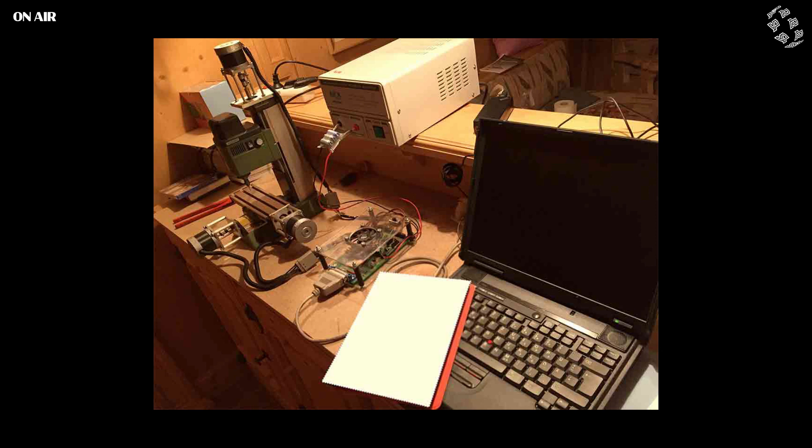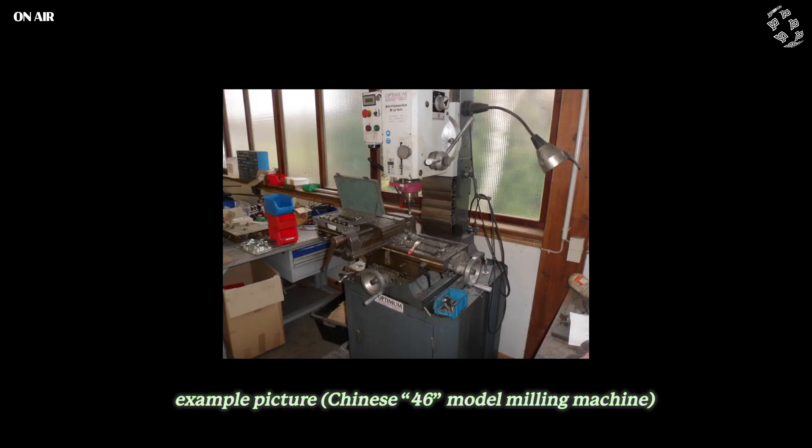After using it for a while, mainly for projects like milling in a block of styrofoam and other important stuff, I got bored and I sold it. And I bought another used one, which I ended up selling as well. Then I bought another used one again and I sold that one again, and so on.